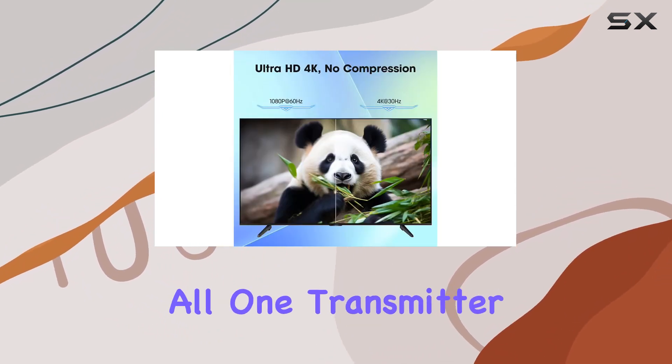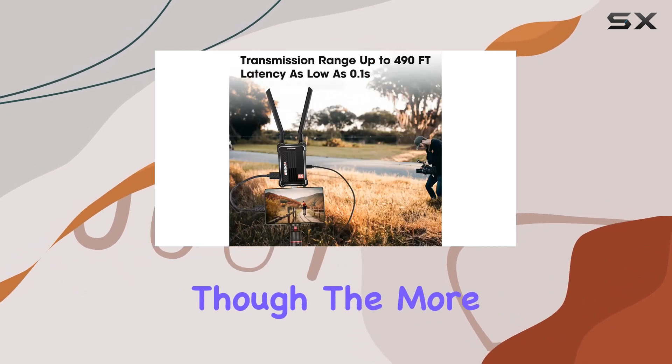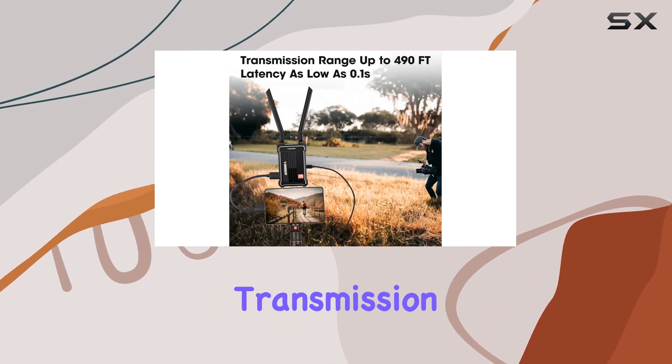But that's not all. One transmitter can link up with four receivers, though the more receivers, the shorter the transmission distance. Keep that in mind for your setup.